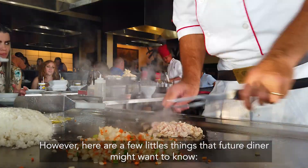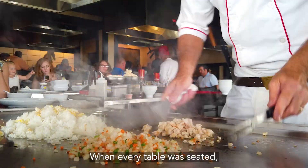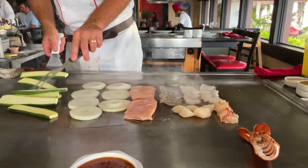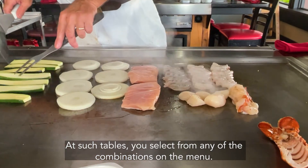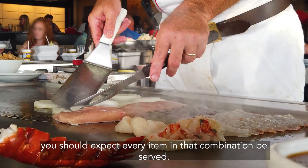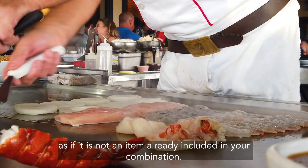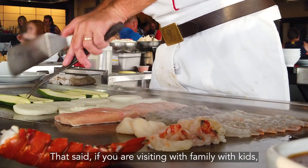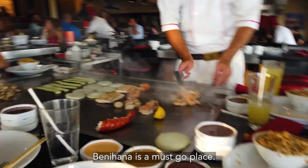However, here are a few little things that future diners might want to know. When every table was seated, the cooking smell and the oil smoke were very heavy. At such tables, you select from any of the combinations on the menu. During your meal, you should expect every item in that combination to be served. Sometimes the waitress would ask you if you want the ice cream, as if it is not an item already included in your combination. That said, if you are visiting with family with kids, Bunny Hanna is a must-go place.